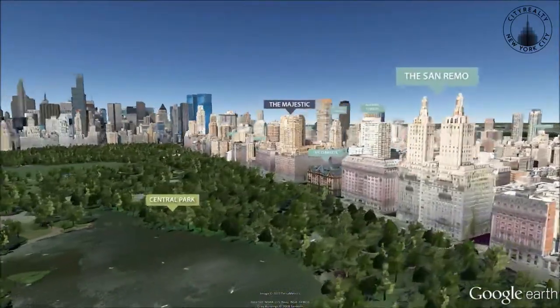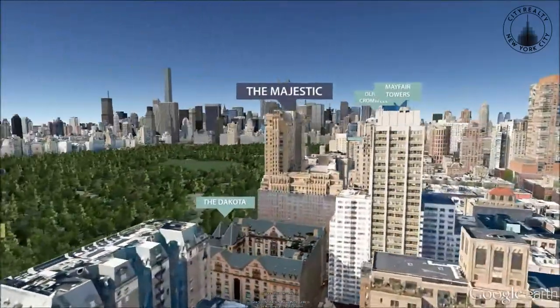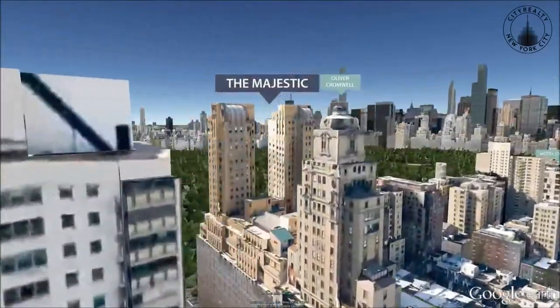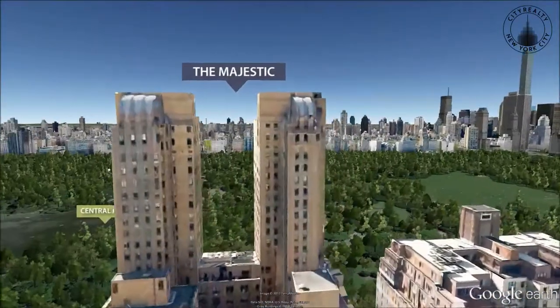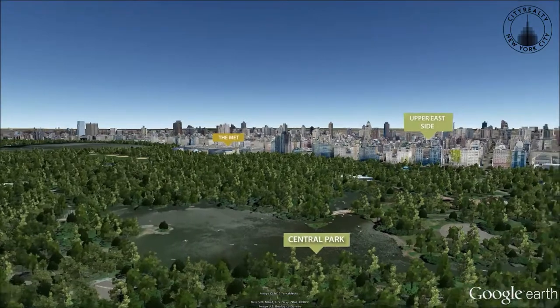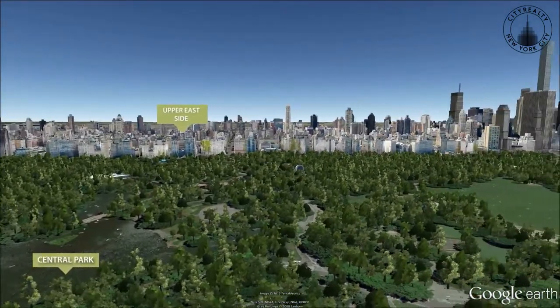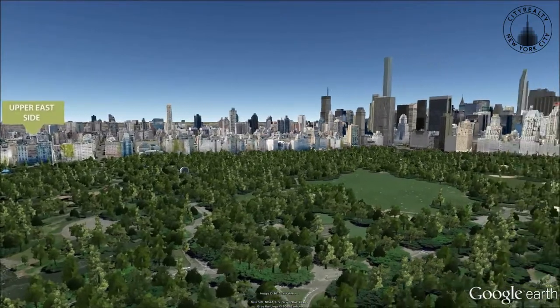Distinguished by their unique and generous layouts, residences have oversized windows, high ceilings, living rooms with black walnut floors, and original detailing. Many apartments have been combined and feature fireplaces and updated kitchens and bathrooms.